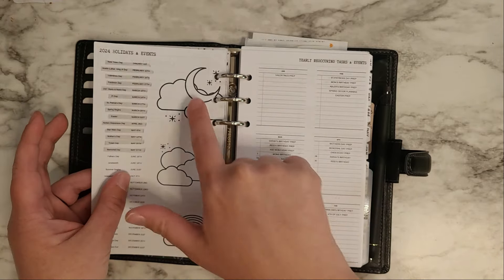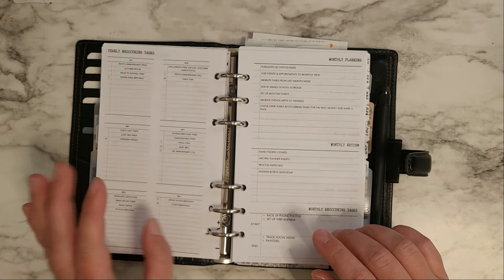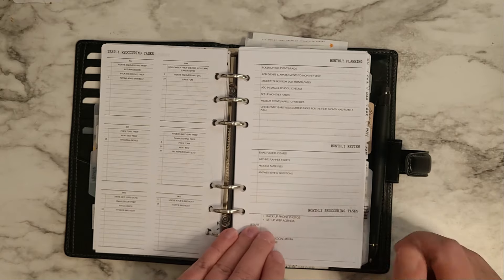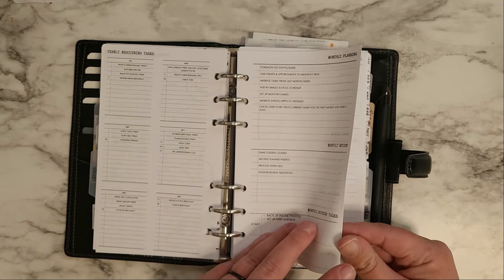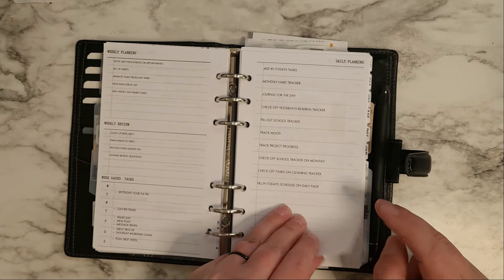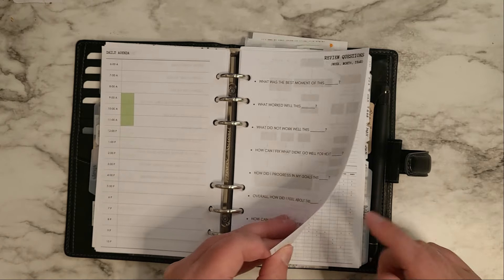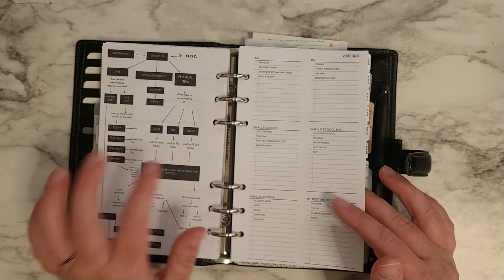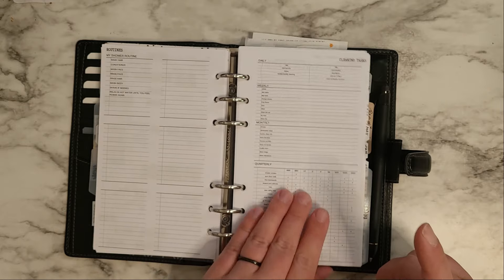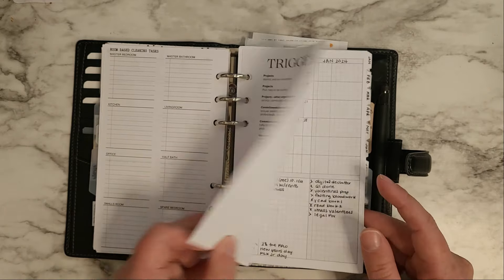The master plan covers: year, holidays, recurring events and tasks, and then for the months — monthly planning, monthly review, monthly recurring tasks, weekly planning, weekly review, weekly-based tasks, daily planning, daily agenda, review questions, flow of information, routines, cleaning tasks, and record list.